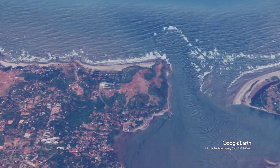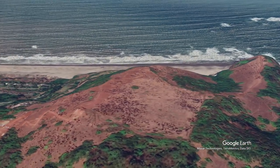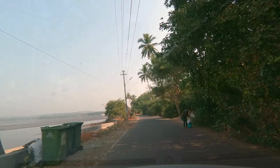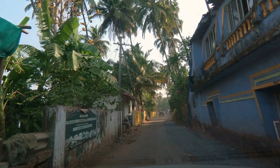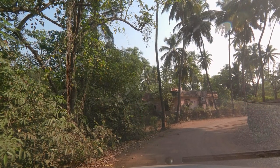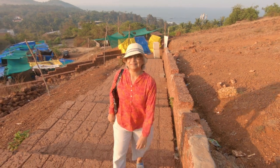Shapura Fort lies on a 70-meter high promontory guarding the mouth of the Shapura River, which lies to the north. The approach road winds along the river through Shapura village on its east side. A short walk up a paved path brings us to the main entrance.